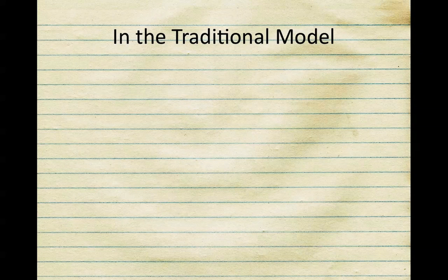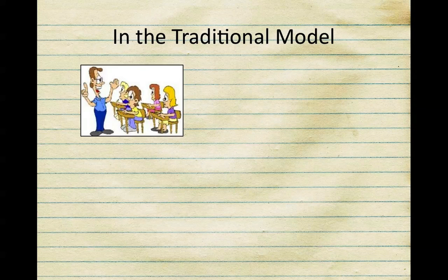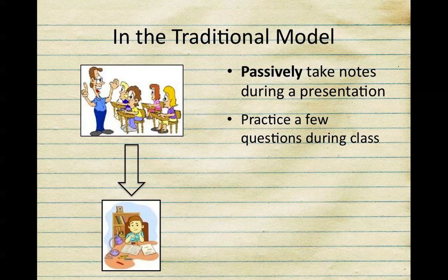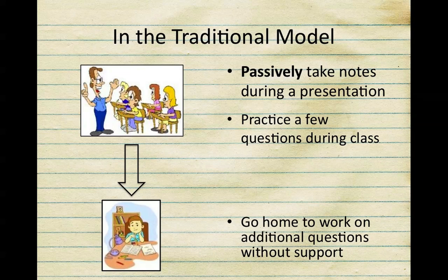First, what is the traditional model? As many of you have experienced, the teacher stands at the front of the room delivering new content. Students are passively taking notes and hopefully by the end of class they're able to practice a few questions before leaving the room. You go home and you're expected to complete additional questions without any support. This model focuses most of its time on the delivery and review of content.